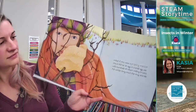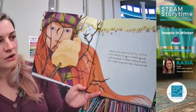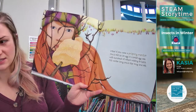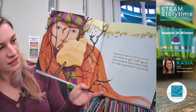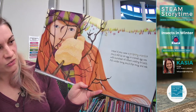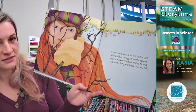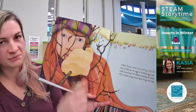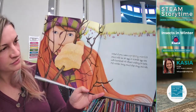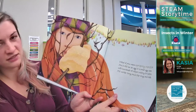Those are eggs! What if you were a praying mantis? You'd still be an egg in a small case, with hundreds of others waiting to hatch. All winter long you'd stay snug and safe. These are all baby praying mantises — all praying mantis eggs — and that's how they survive the winter. They stay close-knit just like that so they can stay warm.